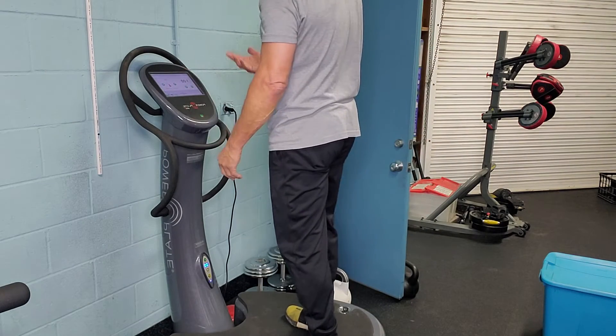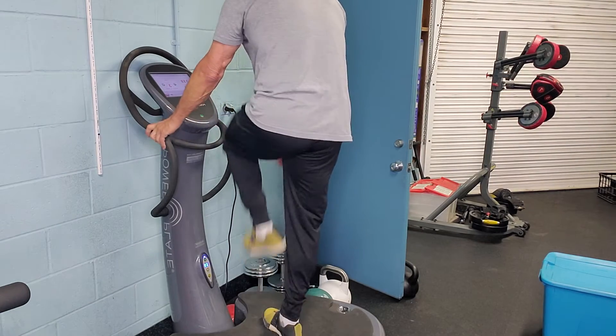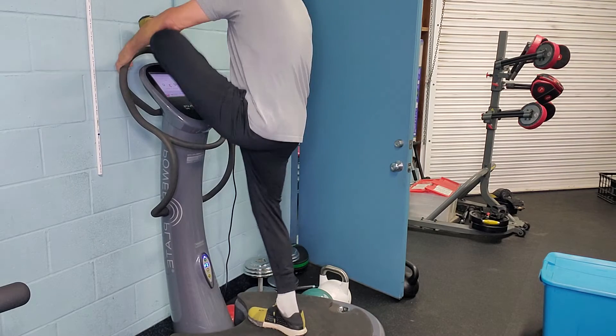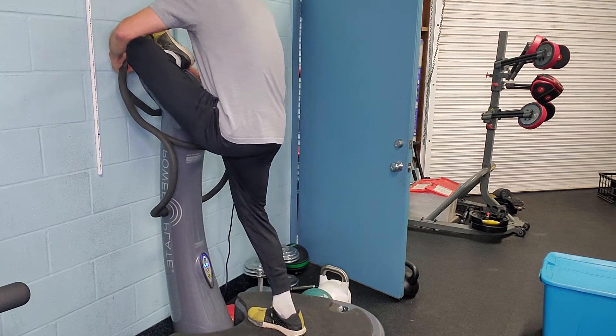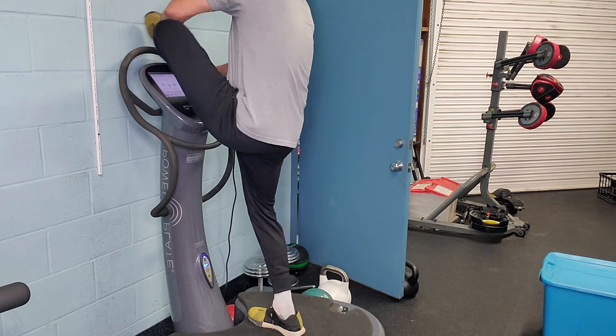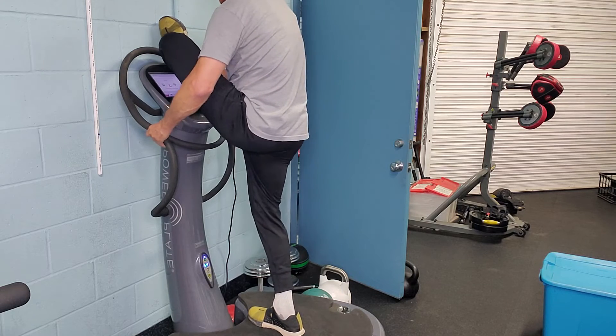Every day I end up doing probably 20 minutes of stretch on the Power Plate in various different postures — on the floor, standing. I've got a regimen of probably 20 different stretches that I've been taught and developed over the years.